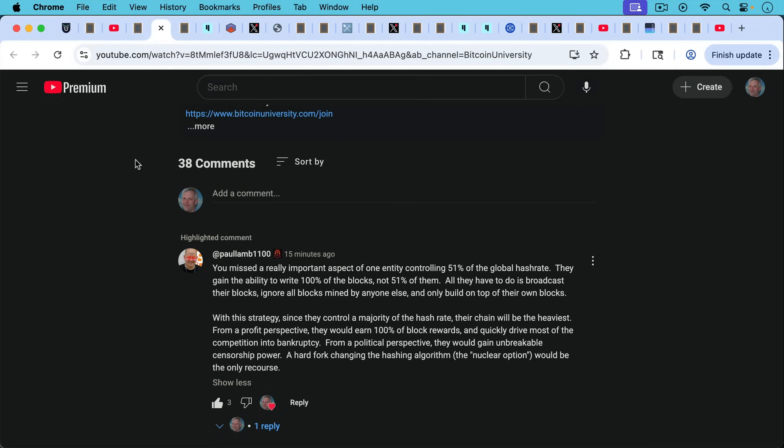As Paul Lamb pointed out in a comment from yesterday's video, you missed a really important aspect of one entity controlling 51% of the global hash rate: they gain the ability to write 100% of the blocks, not 51% of them. All they have to do is broadcast their blocks to the network, ignore all blocks mined by anyone else, and only build on top of their own blocks. With this strategy, since they control a majority of the hash rate, their chain will be the heaviest. From a profit perspective, they would earn 100% of block rewards and quickly drive most of the competition into bankruptcy. From a political perspective, they would gain unbreakable censorship power. A hard fork changing the hashing algorithm — the nuclear option — would be the only recourse.